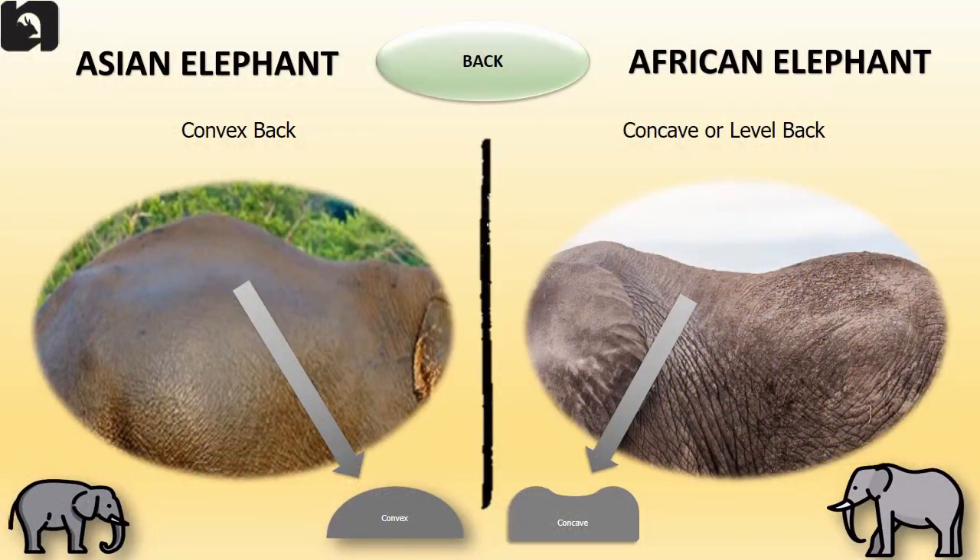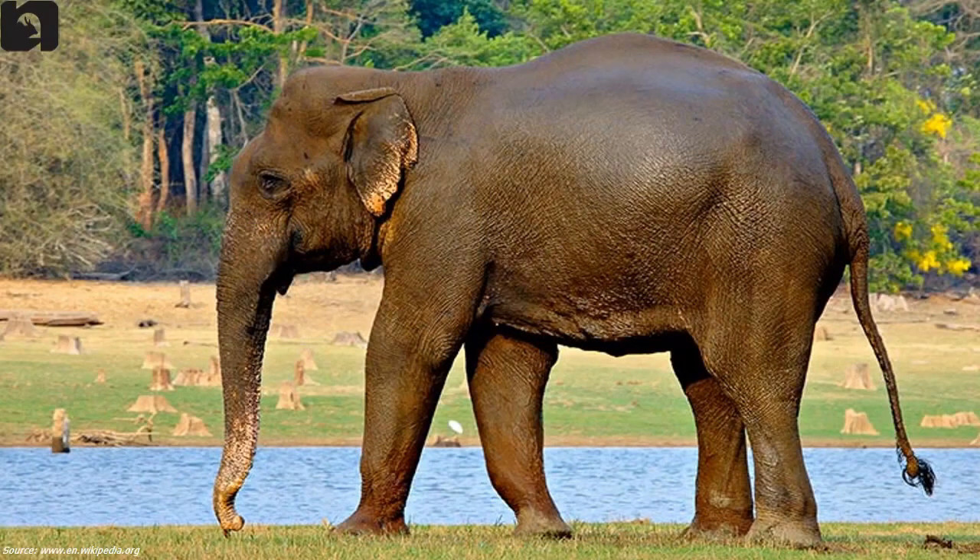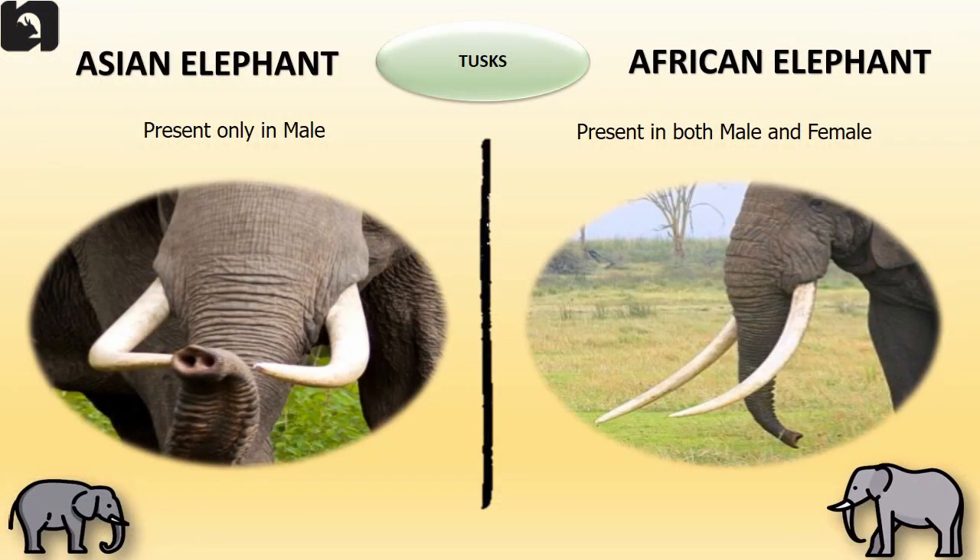Asian elephants have a convex shaped back whereas the African elephants have a concave or level back. In Asian elephants, tusks are present only in males, but in the case of African elephants both male and female have tusks.